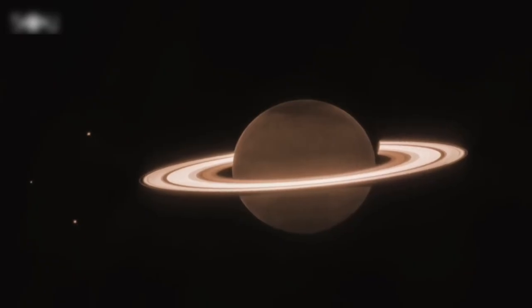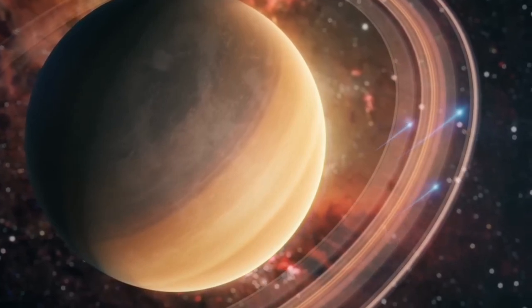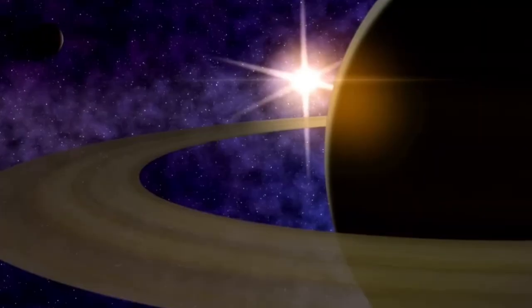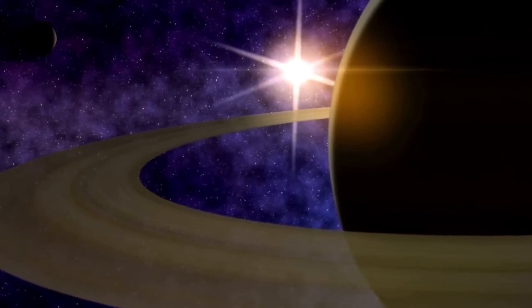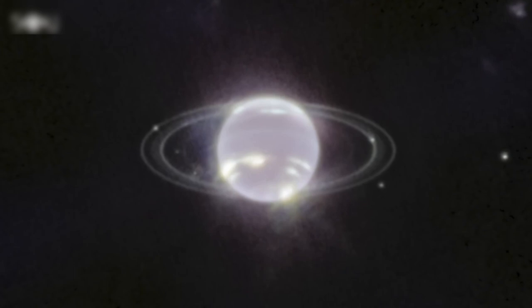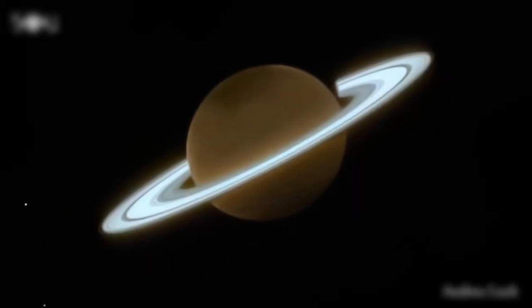You might be curious if the picture you see is exactly what the Webb telescope saw. Interestingly, it's not. The final image is a result of combining multiple raw images taken by Webb, each using different filters to capture infrared light. These raw images of Saturn initially looked like a bright white blob with protruding ears, similar to shining a bright flashlight on a shiny surface.